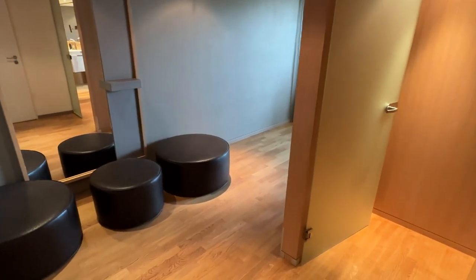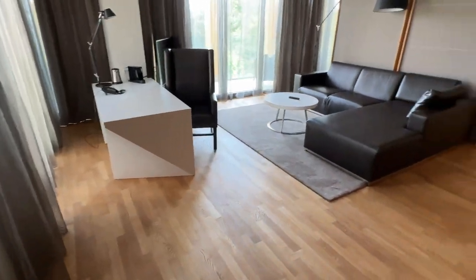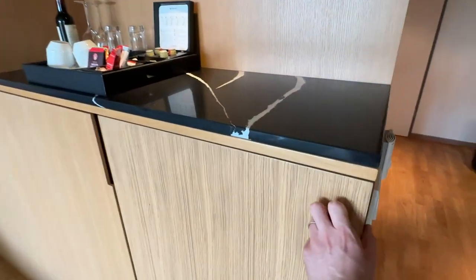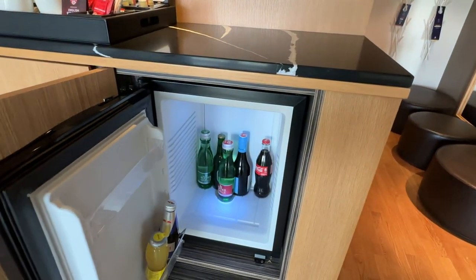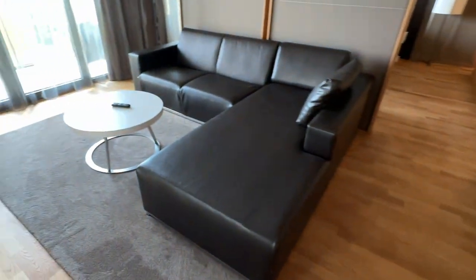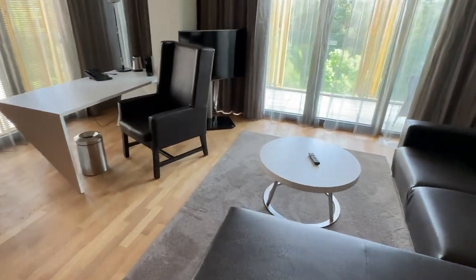The room is very spacious, with a hallway leading into the living room. This housed the minibar, which was complimentary. I'm not sure if it's a benefit of the suite itself or the diamond status. Furthermore, there is a large leather sofa, an armchair, and a desk.